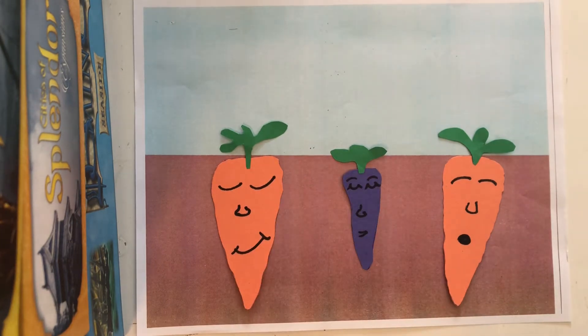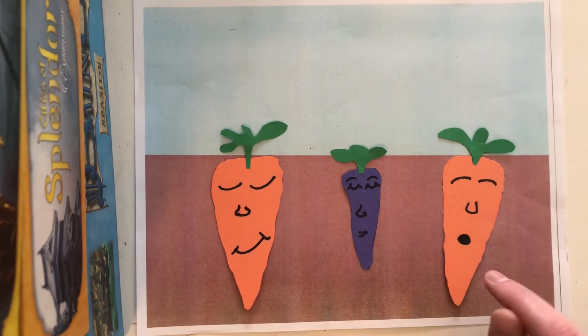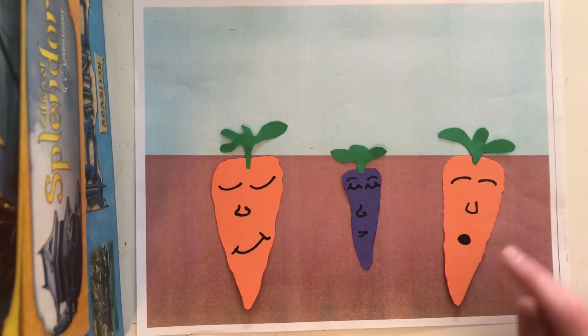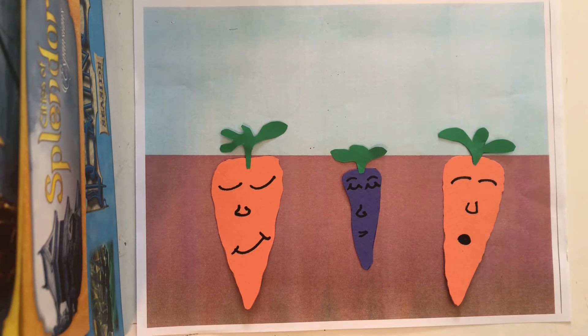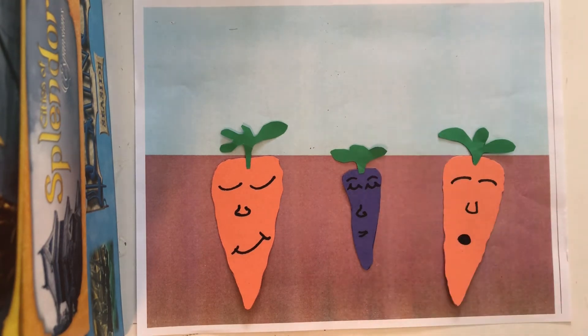I put little faces on my carrots because I like to pretend that they're asleep underground and they're resting, and they look very peaceful. You can see their eyes are closed and this guy looks like he's snoring, and these two both just look kind of happy to be relaxing. That's kind of nice. This one even has little eyebrows and the eyebrows are up so you can tell that she's having a nice time.